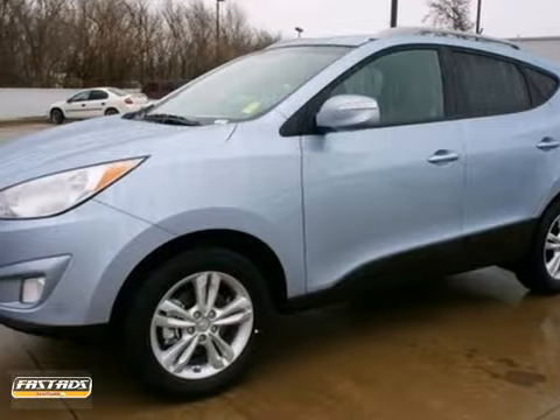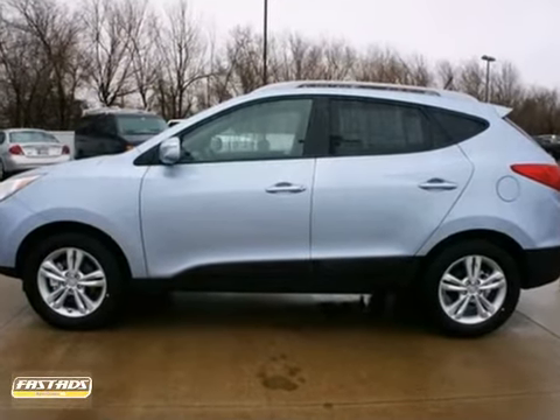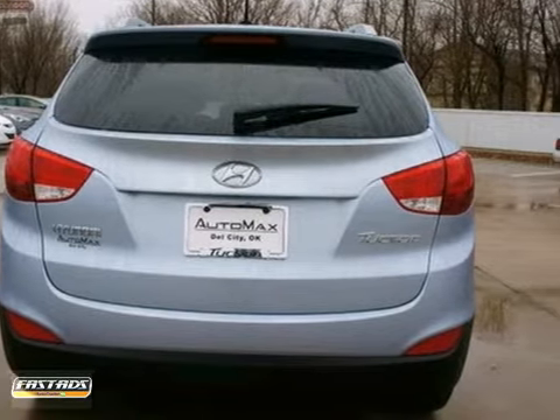We proudly display our 2013 Tucson GLS in Aurora Blue. This signature Hyundai design will see that you stand out in the busy crossover crowd with exceptional looks and practical features.